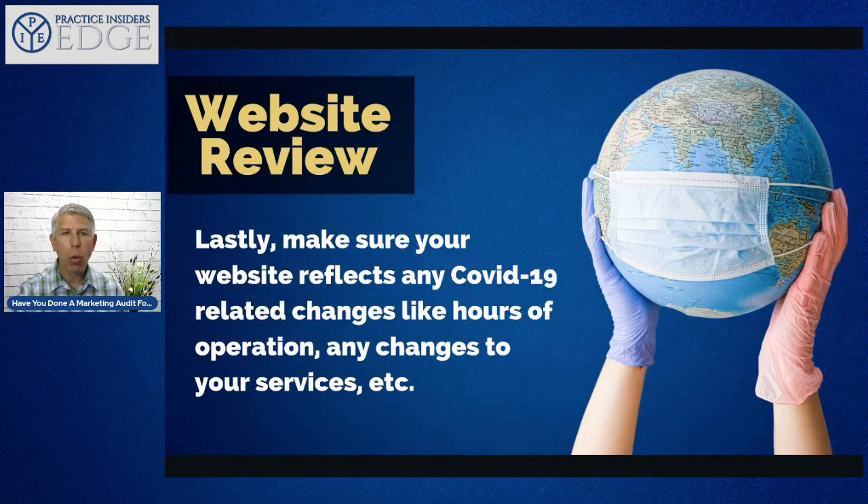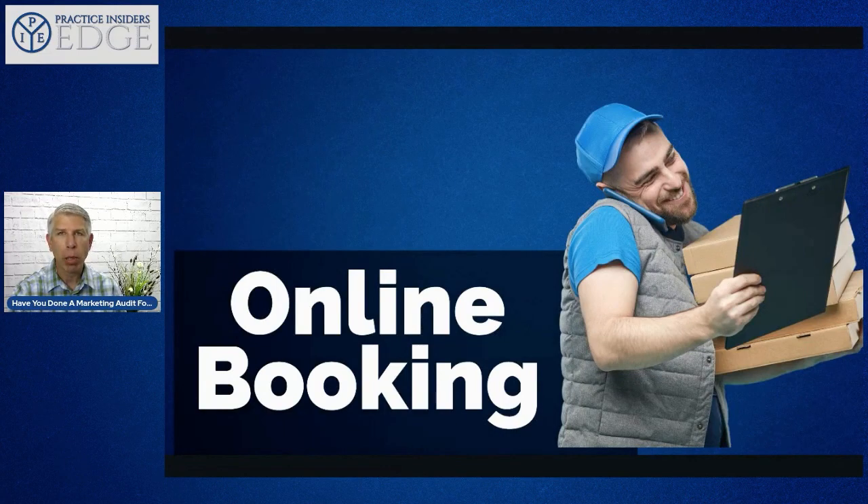Make sure your website reflects any COVID-19 related changes, like hours of operation or changes to your services. As of April 2021, we're hopefully finally coming out of the COVID issue, so if your hours are opening up, make sure that's posted online so patients can see it.